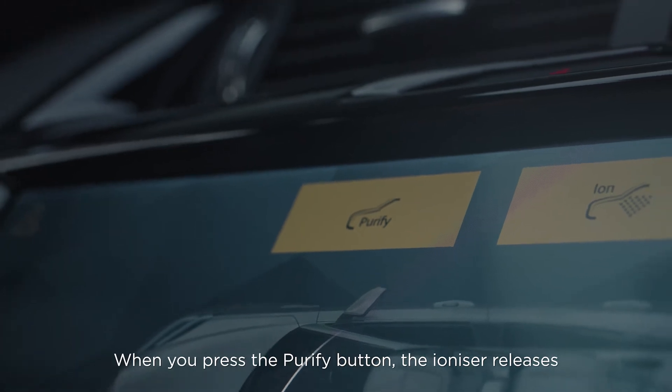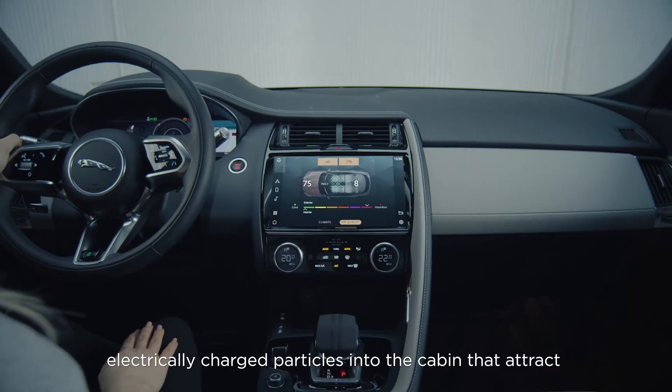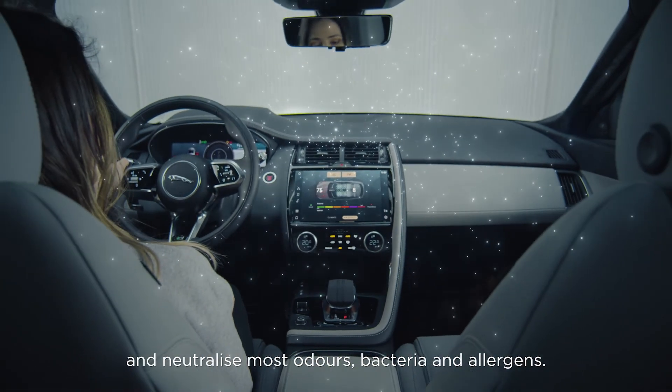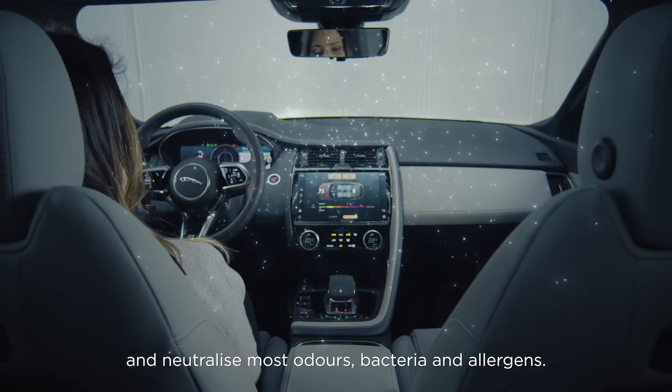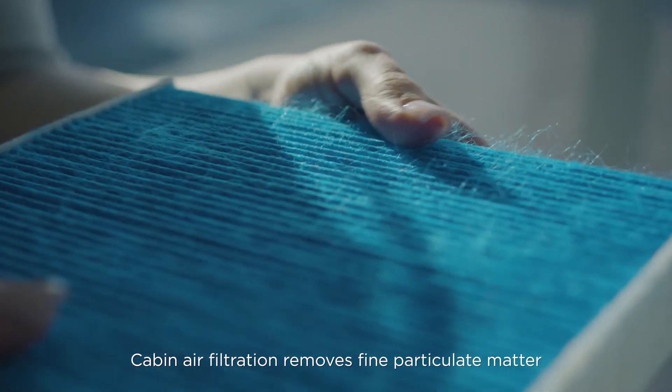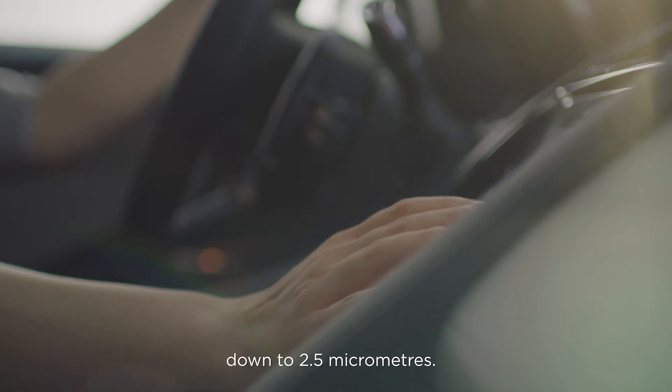When you press the Purify button, the ionizer releases electrically charged particles into the cabin that attract and neutralize most odors, bacteria and allergens. Cabin air filtration removes fine particulate matter down to 2.5 micrometers.